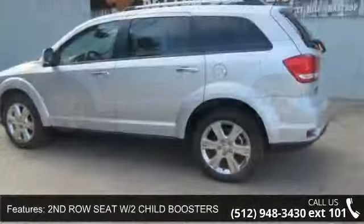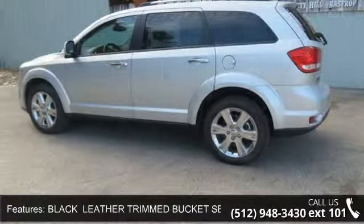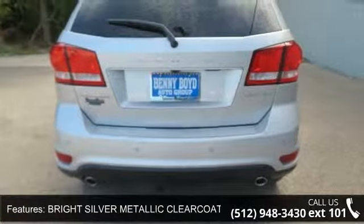Enjoy these notable features: Power Driver Seat, Leather Seats, Passenger Airbag Sensor, Pass-Through Rear Seat, Steering Wheel Audio Controls, and Power Windows.